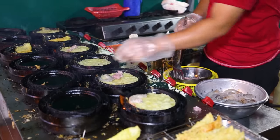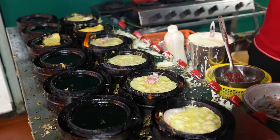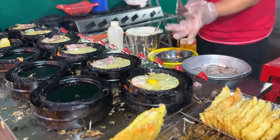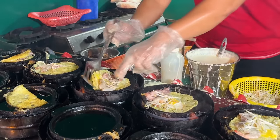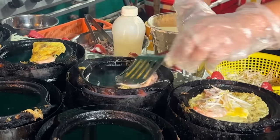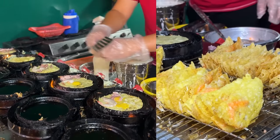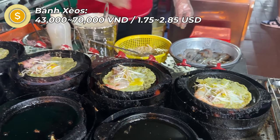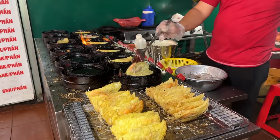Fun fact: bánh xèo in Vietnamese literally means sizzling pancake. You can choose a variety of different fillings like prawn, minced pork, quail eggs, or squid. It was hard for me to choose, so I just chose the mixed option. Once cooked, the bánh xèo are folded in half — they kind of look like mini crispy tacos. In each serving there are five mini bánh xèo, and the price ranges from 43,000 to 70,000 đồng, about $1.75 to $2.85, depending on the filling you choose.